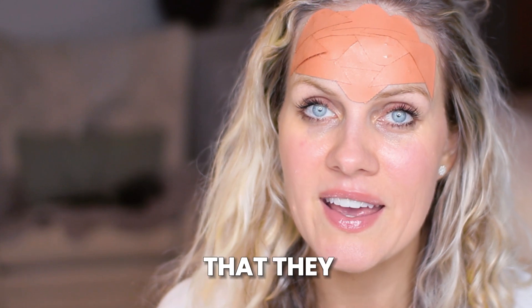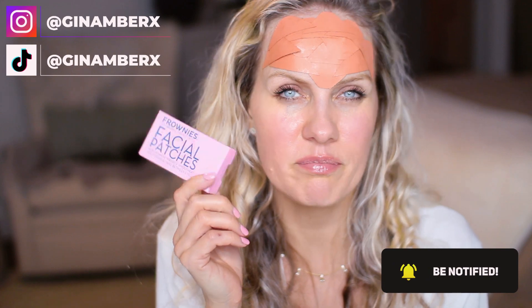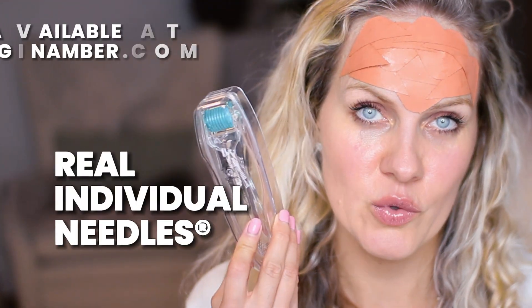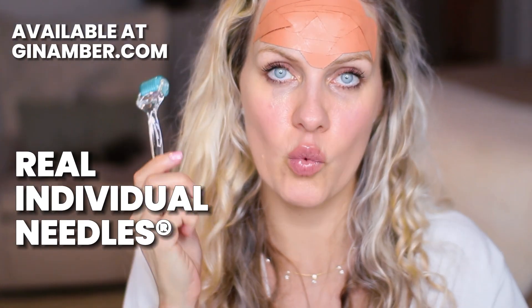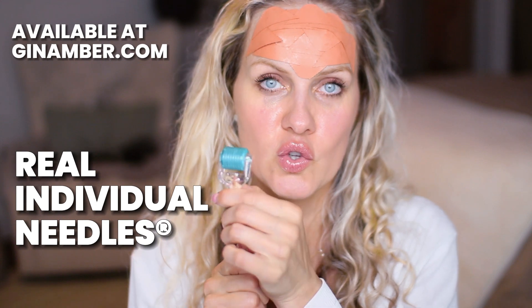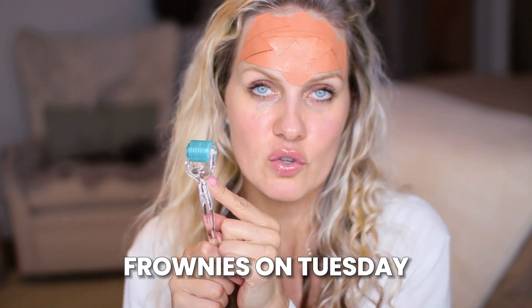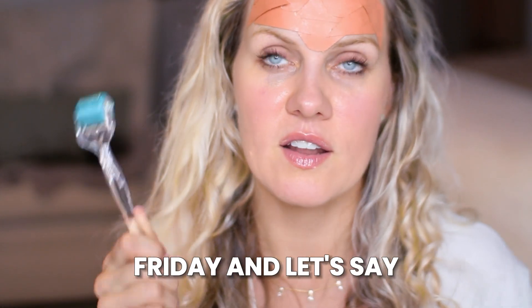For more details, I'll leave Frownies information in the description box below. I also have a discount code they gave me — 'JEN10' — which gives you 10% off. It's super affordable. This box lasts me about two months and it's around $25 — really worth it. I'm also always using it with a derma roller. If you're using a 0.5 derma roller once a week, make sure you're not using Frownies on the same day.